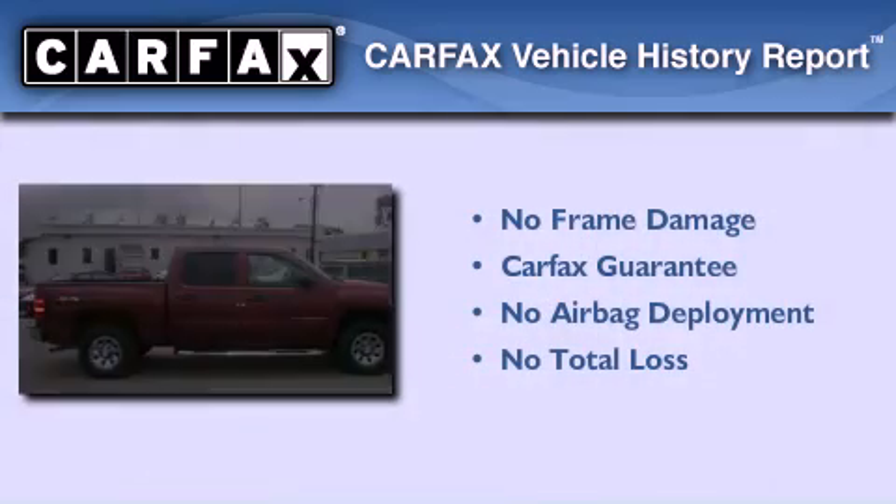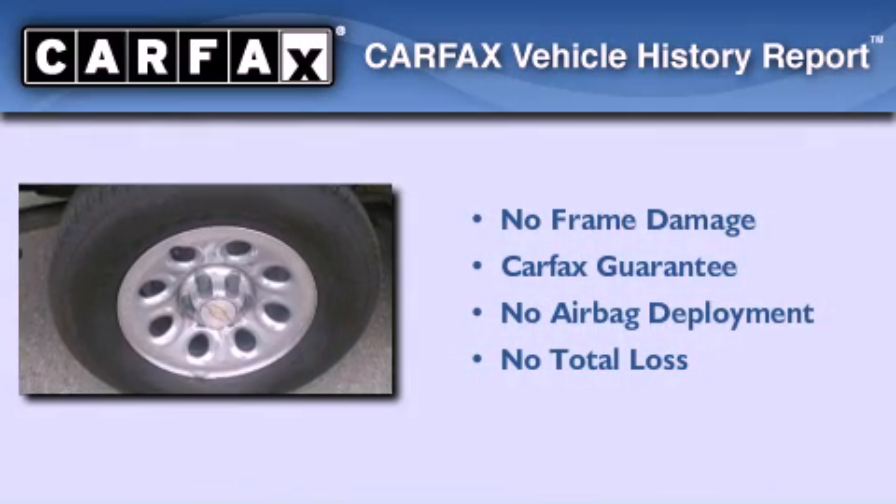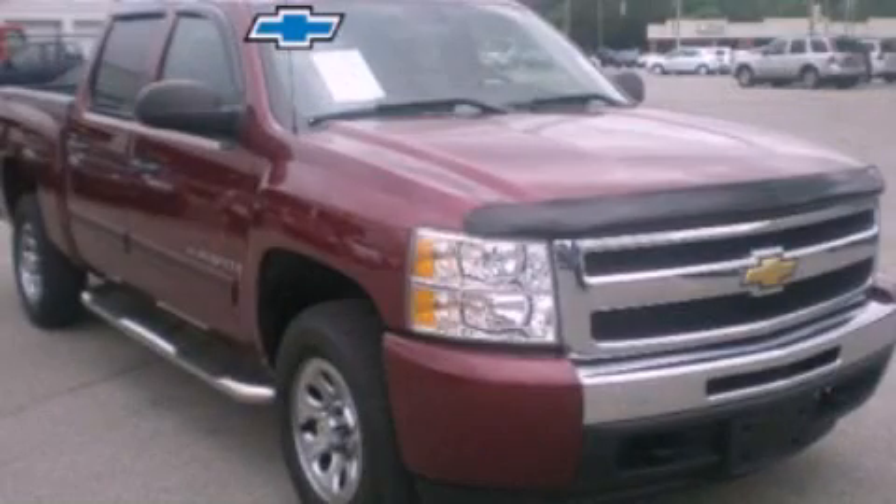Not to mention that this Chevrolet qualifies for the Carfax buyback guarantee. Please call today to reserve this vehicle for a test drive.